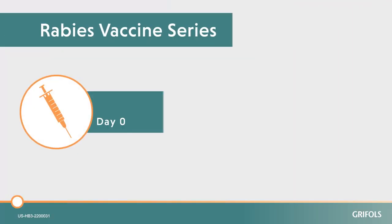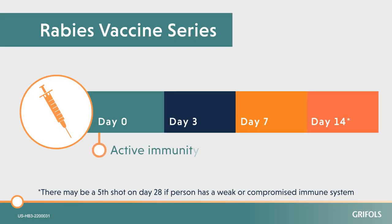The rabies vaccine series helps the body produce active immunity, which provides long-term protection.